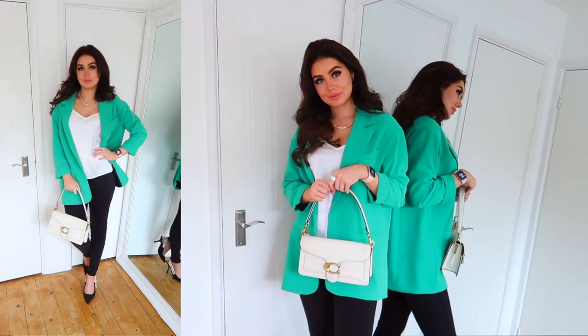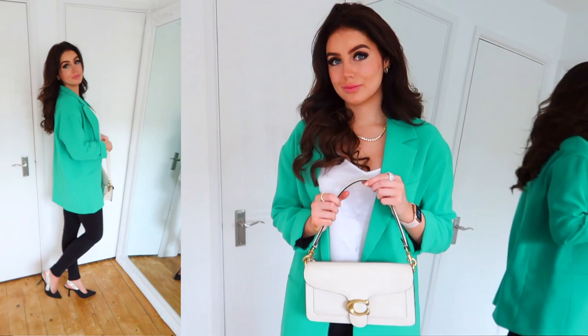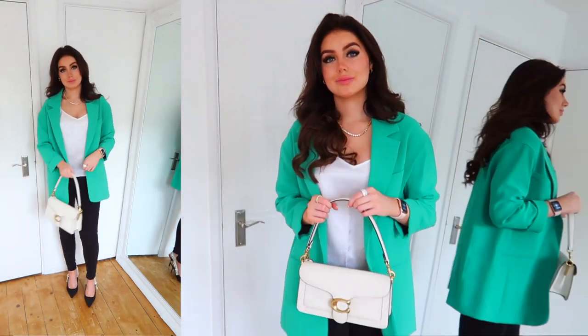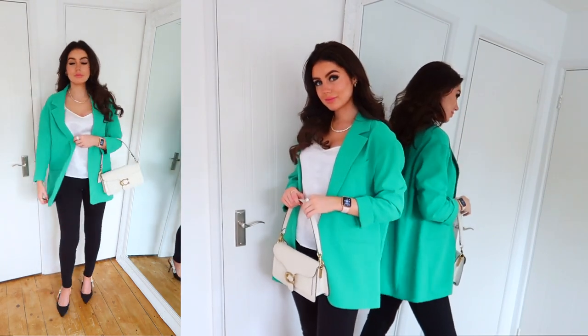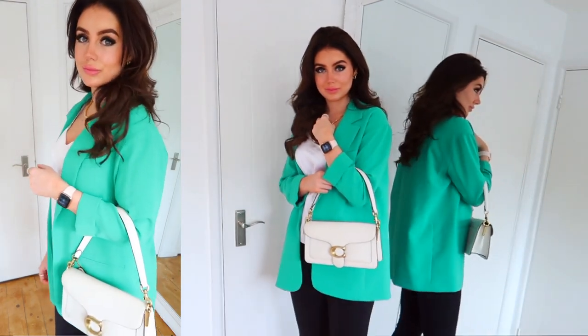For outfit number one, I'm wearing this gorgeous green blazer from River Island. I absolutely love it — I think it's just the perfect pop of colour, and green is such a colour at the moment. I've got my beautiful Italo Jewellery on, which adds a perfect little sparkle to the outfit. My little silk cami is from Lily Silk — I love it, it's just perfect. And then I've got a pair of black Levi jeans on. Levi jeans are just the best, as we all know.